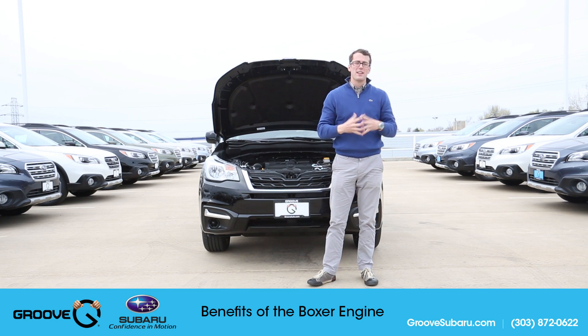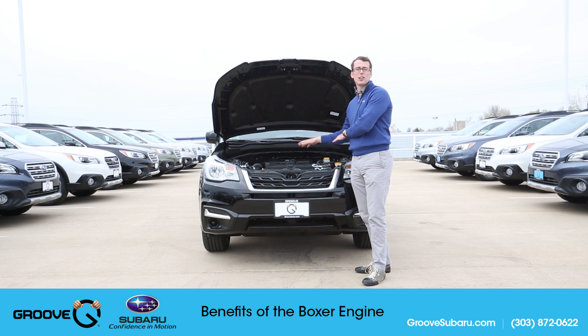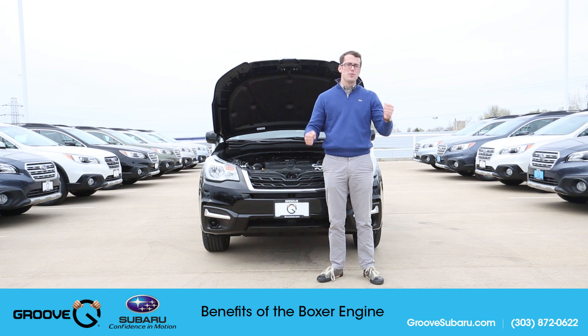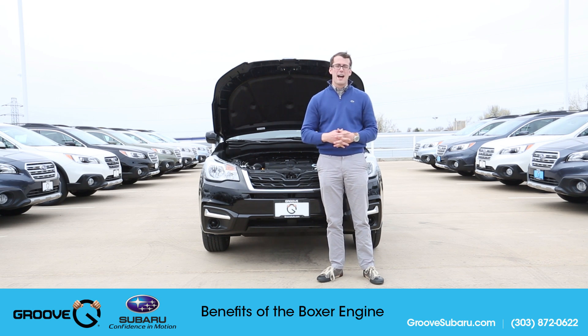A couple of benefits that has for you: one, it allows the engine to actually sit very low in the car. That low placement in the engine bay gives you two major benefits. The first is a lower center of gravity, so when you take turns you have better traction on the road, less body roll — it's really a safety thing giving you the maximum traction you can have with the vehicle.